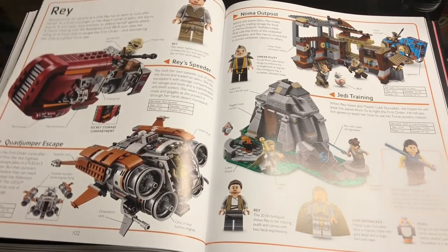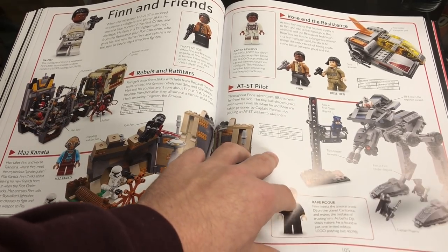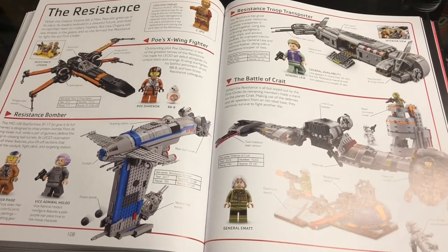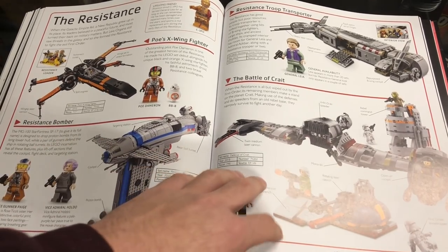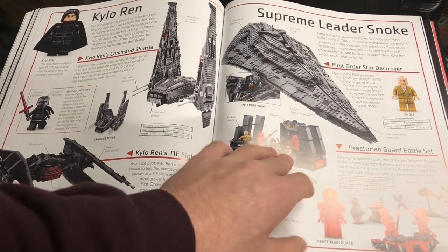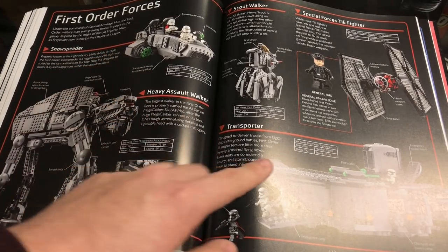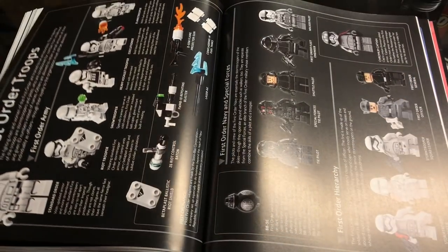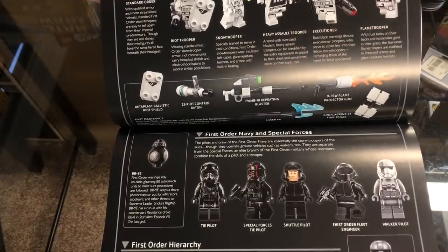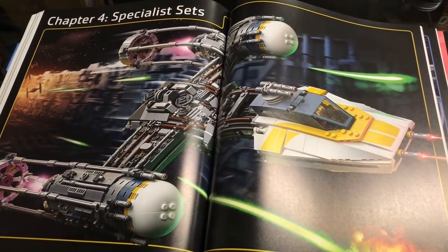Chapter 3, The Rise of the First Order, covers everything from Episodes VII and VIII. There's Rey herself with the sets she comes in, Finn and Rose primarily, the Millennium Falcon from Jakku with lots of set information, the Resistance, the Battle of Crait, Resistance Bomber, and troop transport. Then Kylo Ren and Supreme Leader Snoke pages show the sets they come in. First Order Forces covers the AT-M6, snowspeeder, and various vehicles. First Order troops get a flip-out page showing all the different trooper types.